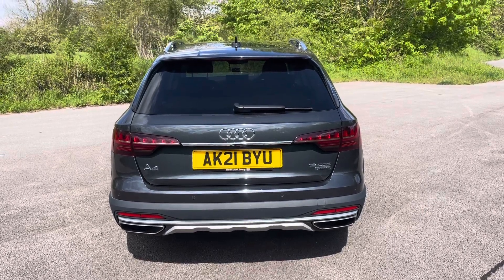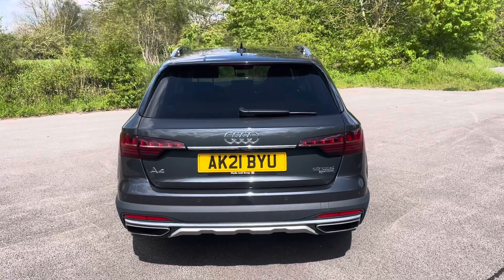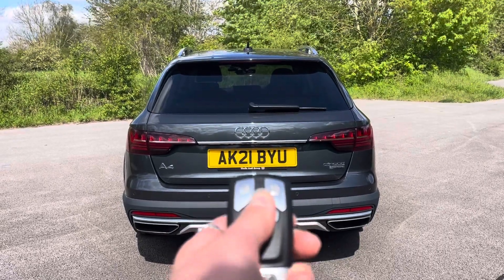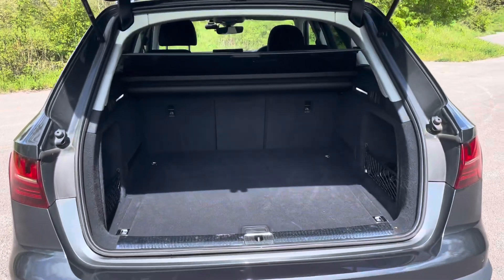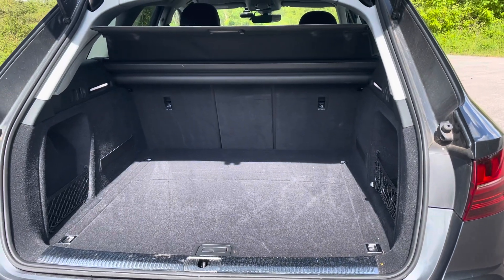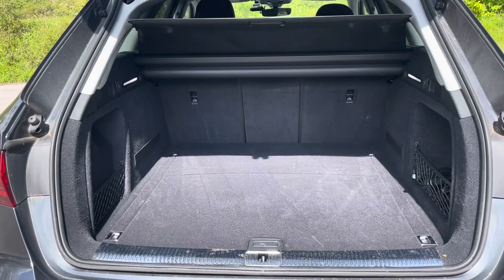The elevated ground clearance and robust suspension ensure smooth and confident handling, whether you're using it for everyday use or venturing off the beaten path. The vehicle's estate shape also ensures that the A4 Allroad is extremely practical. The power operator tailgate makes the boot super easy to open and close, providing a spacious 505-litre luggage compartment. Your rear seats can also be folded down to expand the boot space even further when necessary.